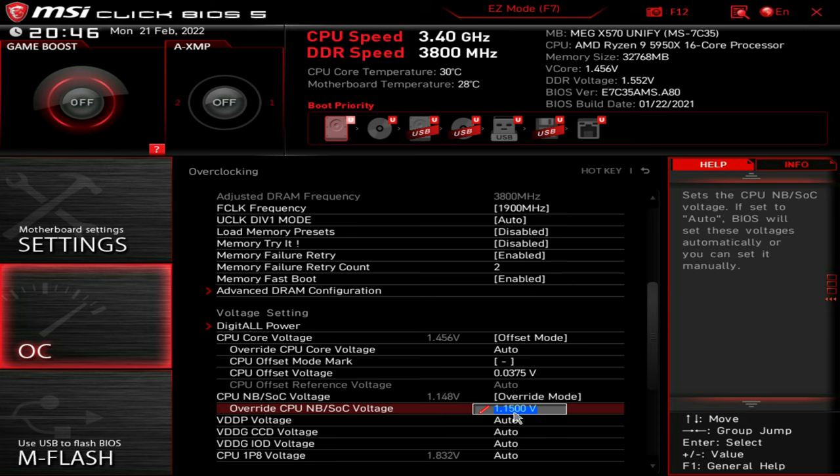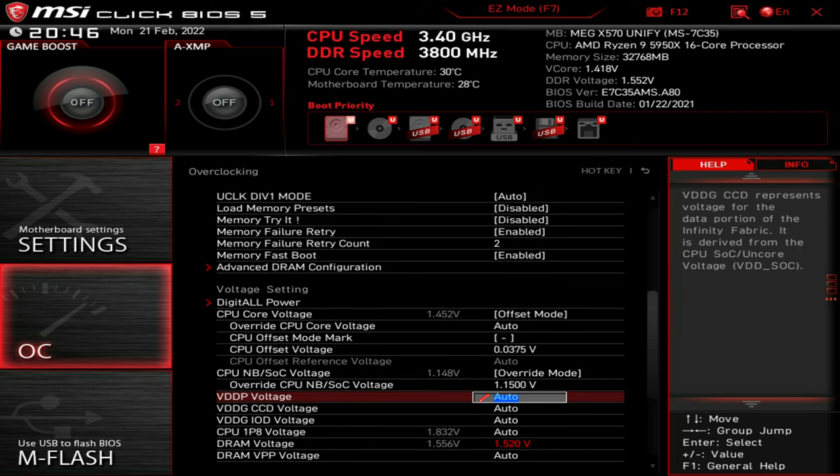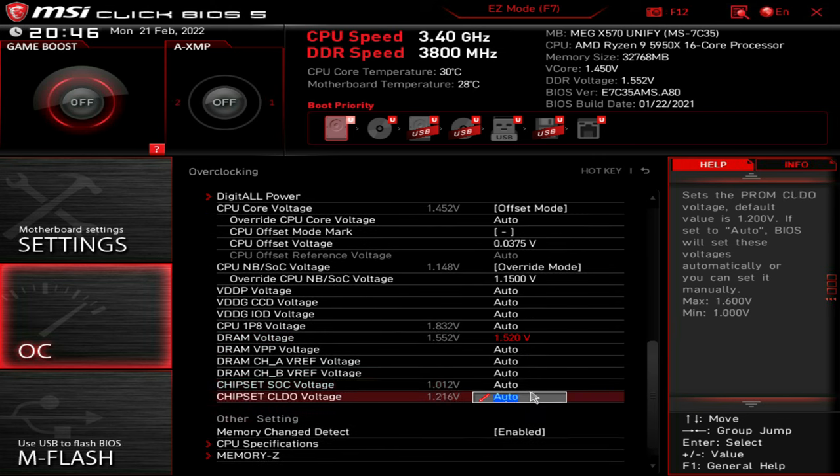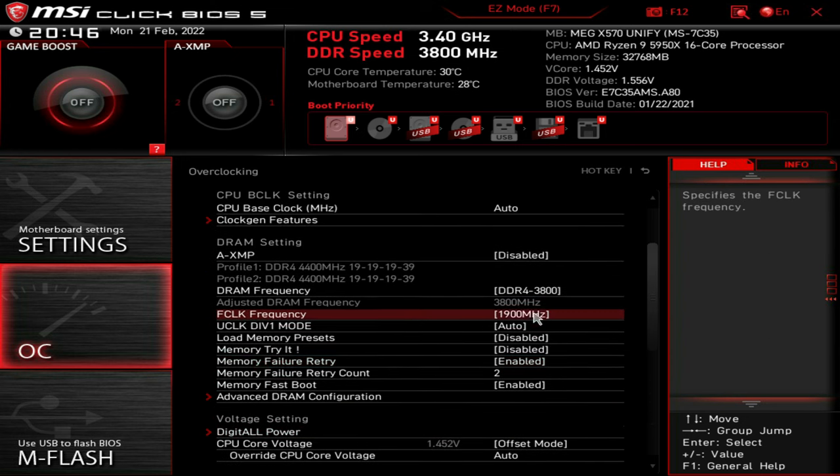For the Northbridge SOC voltage, I would recommend running this at 1.1V or up to 1.15V — no higher than that. This adds stability when you're running really high memory overclocks. As you can see, my DRAM voltage is at an extremely high 1.52V. Most people could damage their RAM using this, but I'm using good-quality Samsung B-die which can actually handle that voltage. If I drop down to 1.5V, as you can see the red color disappears, because some memory modules are actually safe at that voltage. Please don't copy this unless you've got similar RAM.